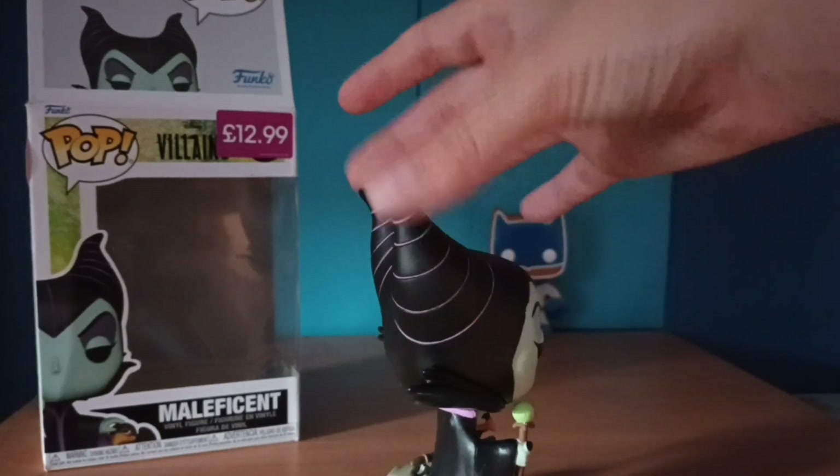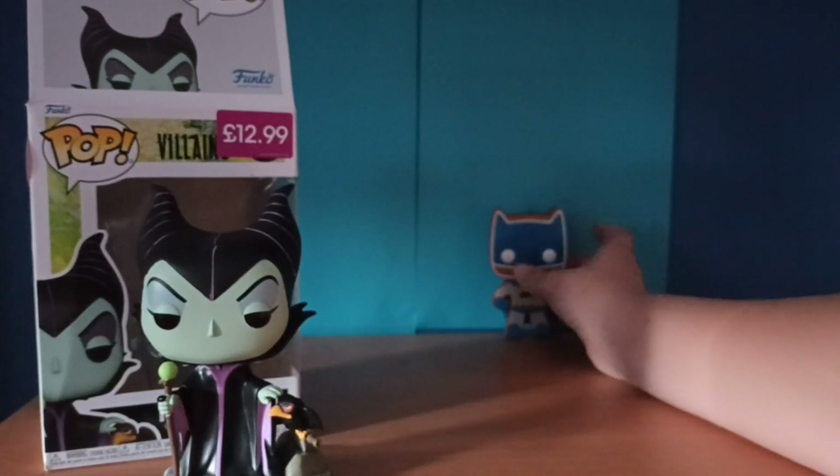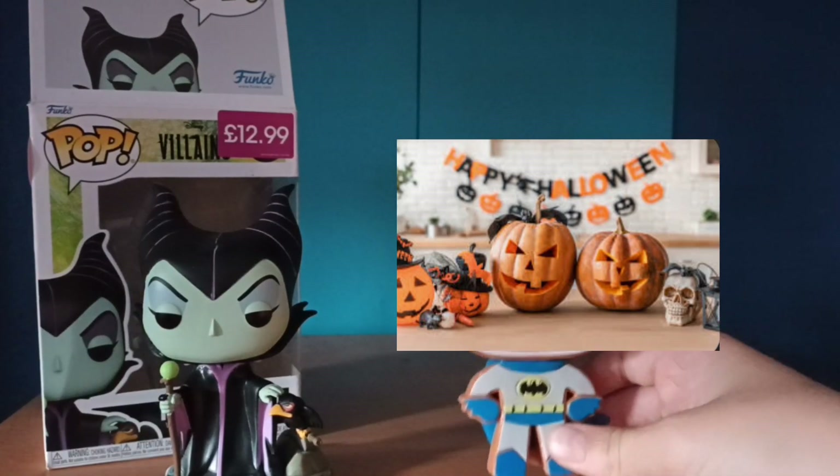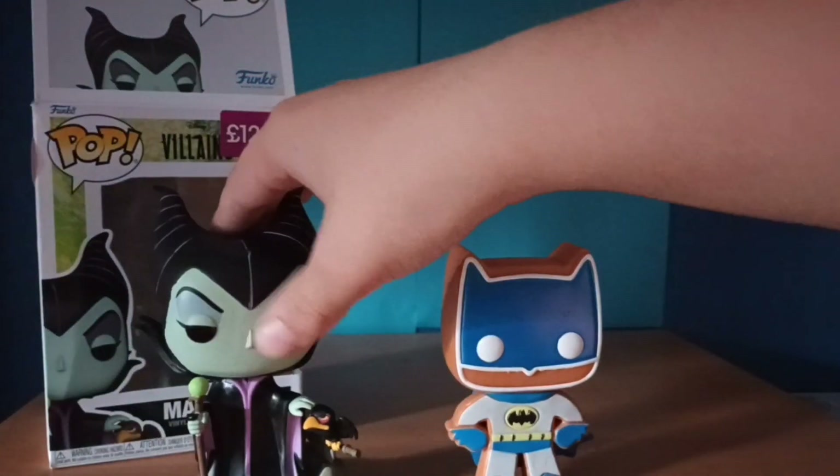It just looks so nice — the feel of it too. I really bought her for the Halloween video, and then the Batman for Christmas time when we decorate. Yeah, excited for tomorrow to decorate.